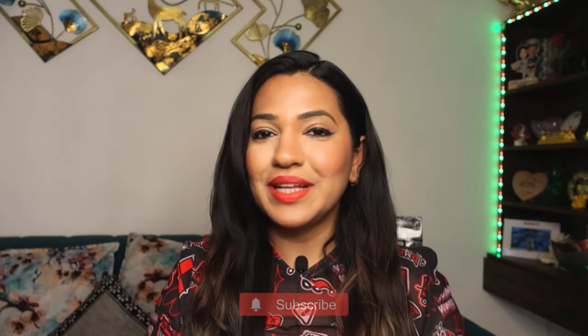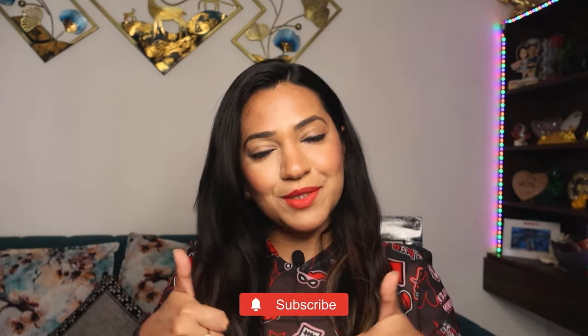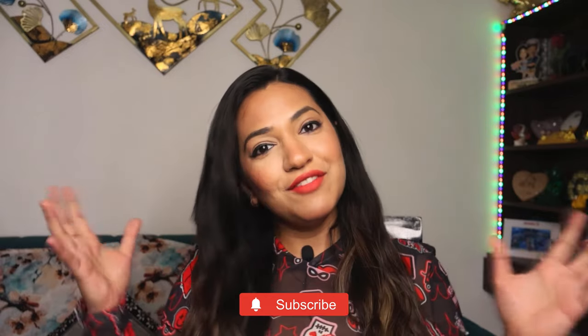That's it for today, guys. Hope you enjoyed unboxing this hair care essentials kit with us. Don't forget to give a thumbs up to this video and do subscribe to my channel for more beauty and fashion tips. Until next time, take care and keep shining.